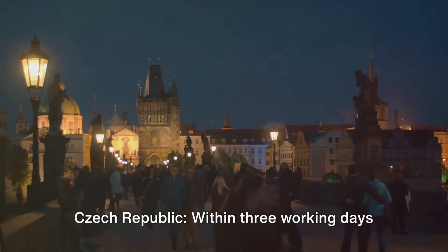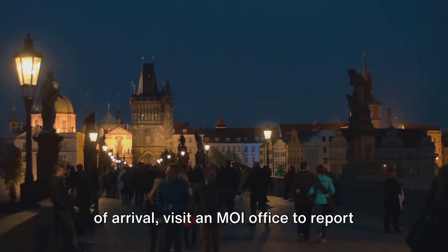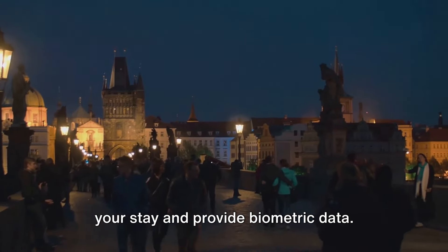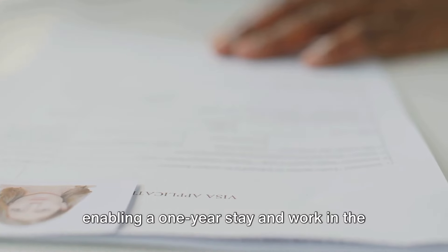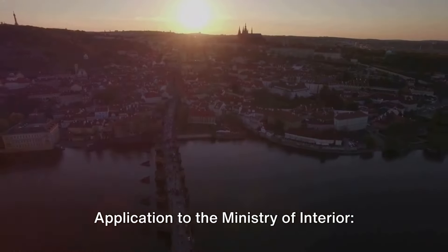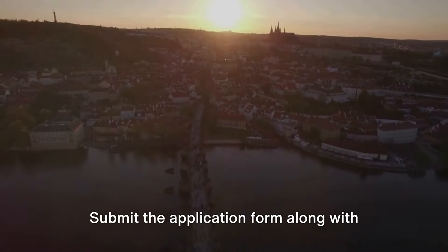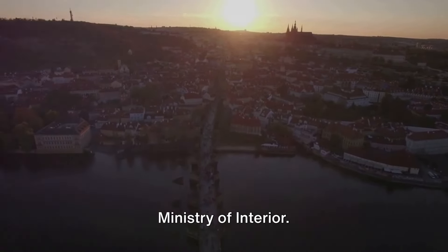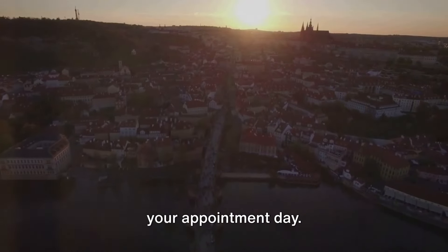Collecting the employee card in the Czech Republic: within three working days of arrival, visit an MOI office to report your stay and provide biometric data. Obtain your work permit employee card, enabling a one-year stay and work in the Czech Republic. To apply from inside the Czech Republic, submit the application form along with required documents in person to the Ministry of Interior. Ensure all documents are submitted on your appointment day.